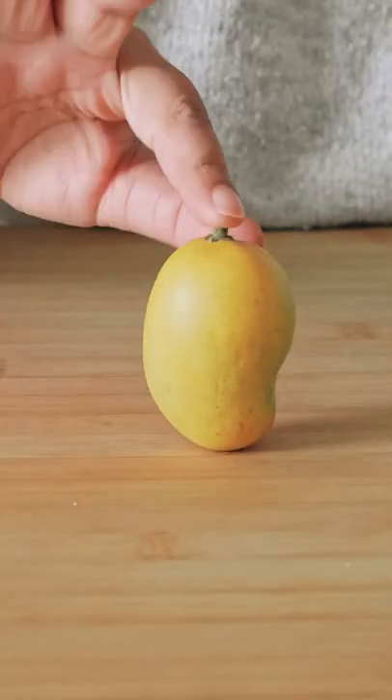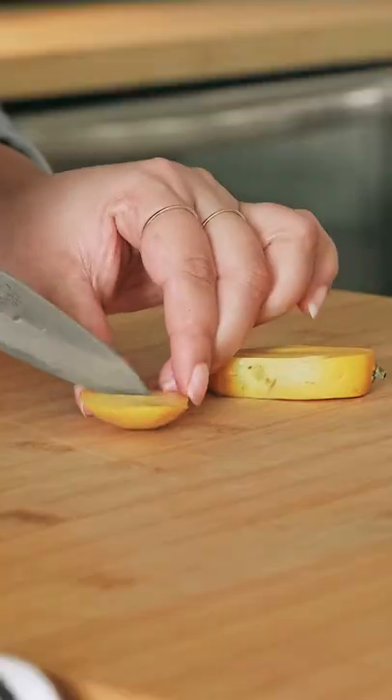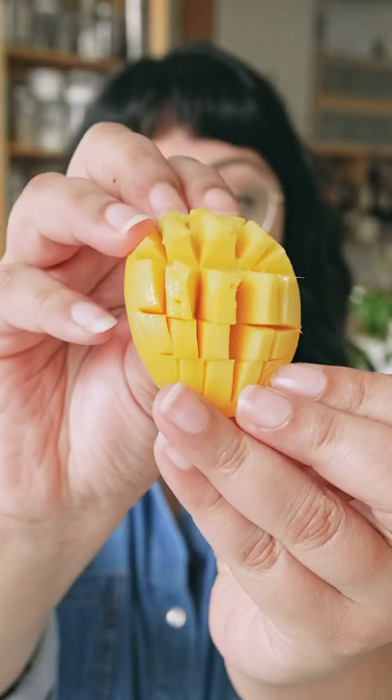With an oblong, semi-flattened shape and a noticeable beak at one end, you can see why the word kidney is in the name honey kidney mango. Like other mango varieties, the inside is juicy, tender, and velvety in texture with a sweet, sometimes sour taste. What's particular about this variety is that they are less fibrous, which means you won't have things sticking in between your teeth.